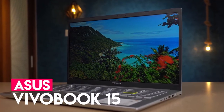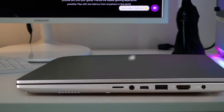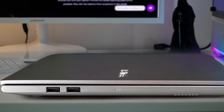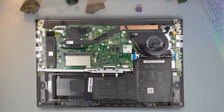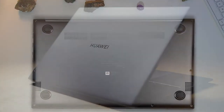Exceptional specifications in a light body make the laptop a great choice to play Football Manager on. It's the world's tiniest 15-inch laptop, with bezels that are only 5.7mm thick and an 88% screen-to-body ratio. This laptop will be a trendy choice with four colors to choose from and a lighted keyboard.